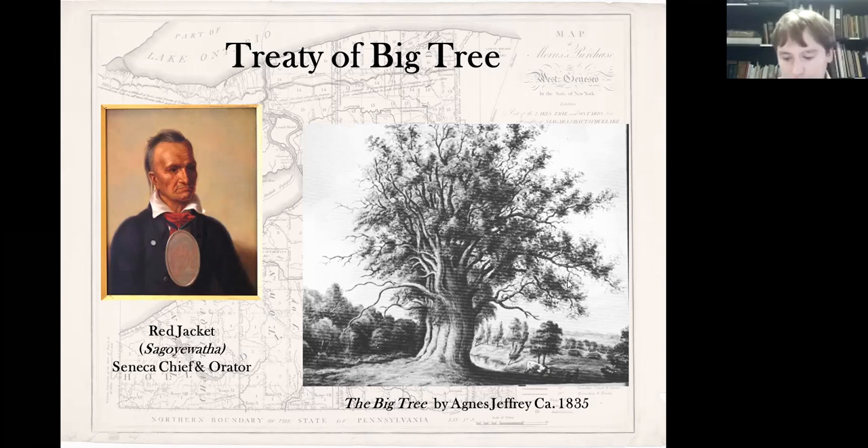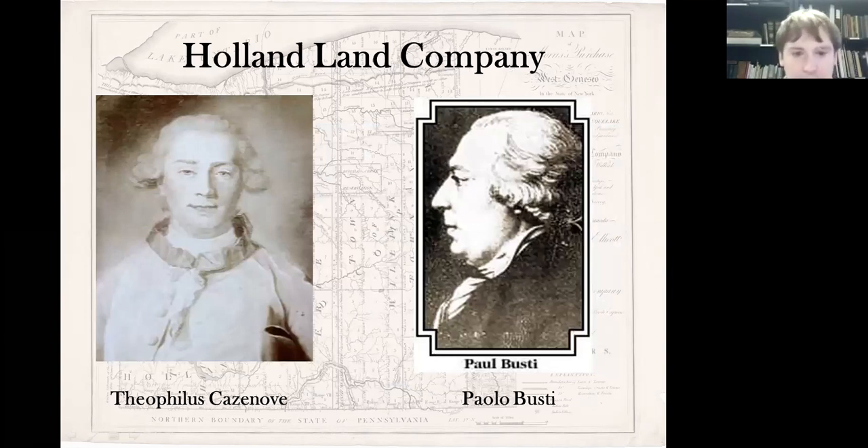With the signing of the Big Tree Treaty, the Holland Land Company could now move in and get the land ready for settlers to buy. The first general agent was Theophilus Cazenovia, who interacted with Morris, settled the purchase, and hired Joseph Ellicott to be the surveyor. However, his methods and organization were not up to snuff, so he was eventually replaced by Paolo Busti, an Italian banker who married into one of the banking families of the Holland Land Company and was hired as the general agent.